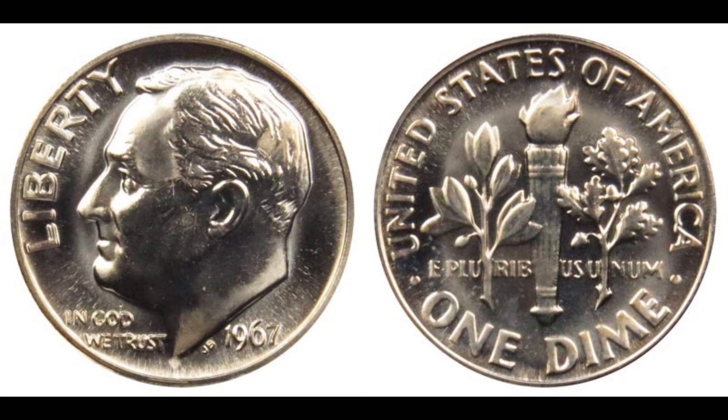In 1967, the U.S. Mint was not producing proof coins due to a coin shortage. However, one special dime managed to escape this period as an error coin, and it's this very coin that has captured the attention of collectors worldwide. So what makes this coin so rare and valuable? It's all about a striking error. This 1967 dime was struck on a one-cent planchette — the metal disk used to create the coin. Essentially it means this dime was minted on a piece meant for a penny, which is incredibly rare.